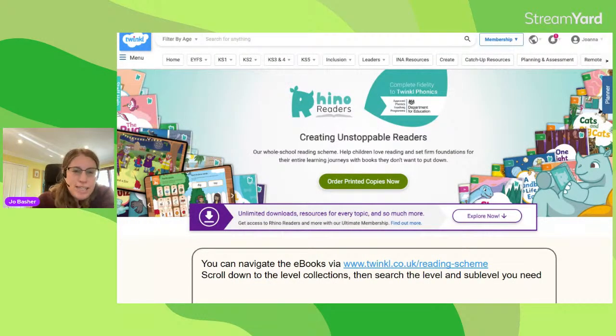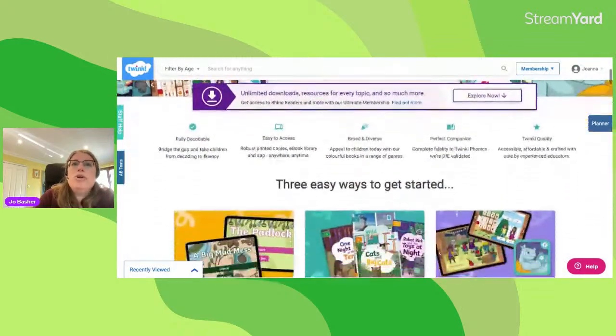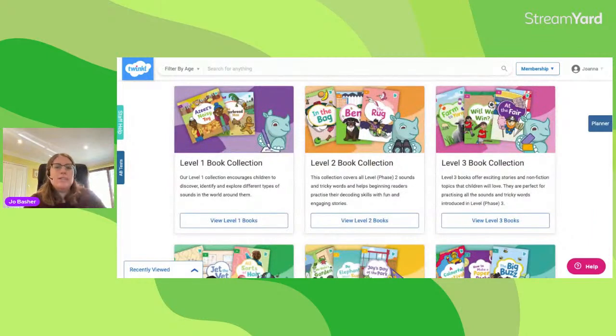The best way to get to the library of e-books on Twinkle is to navigate through the Rhino Readers landing page rather than the Twinkle search, because that can bring back an awful lot of results. I'd suggest navigating to www.twinkl.co.uk/reading-scheme — Chrissie will share that in the chat. On the landing page you've got the Rhino Readers banner, an option to order printed copies, and a button called 'Access the e-book library' which takes you to all the different level book collections. We've got books from level 1 to level 6.